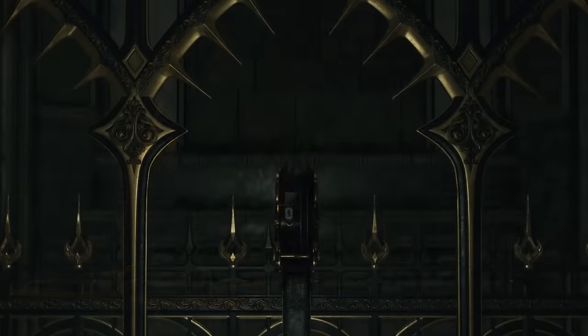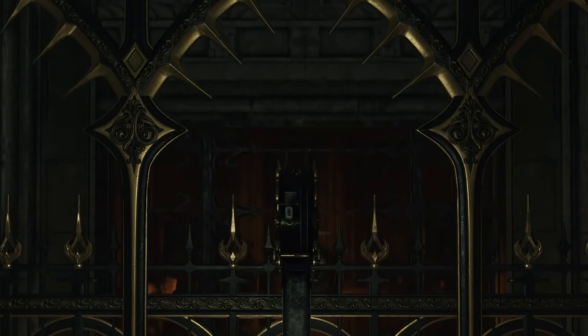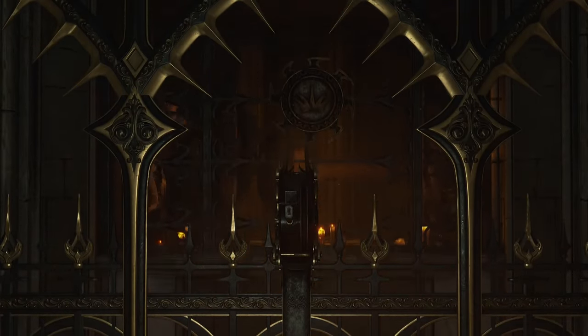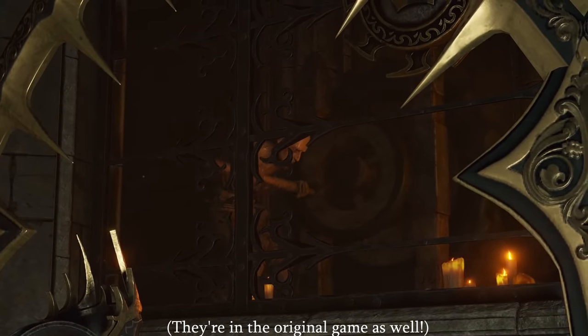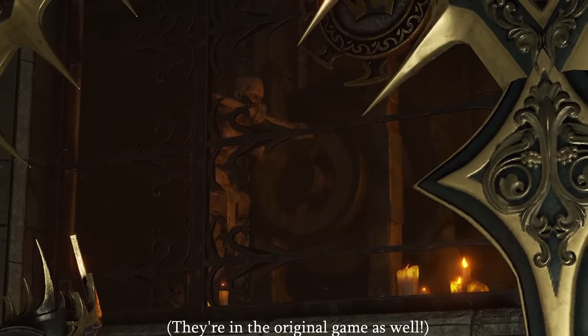As you head up to fight Allant, the final boss, take a look through the walls of the elevator. Hidden within the mechanism are two slave soldiers, working tirelessly to bring visitors up to their master.